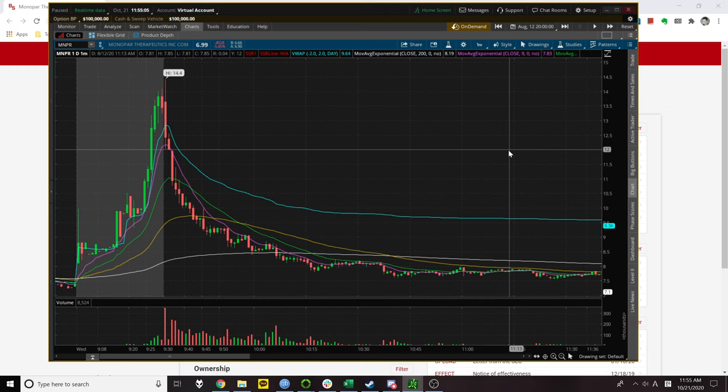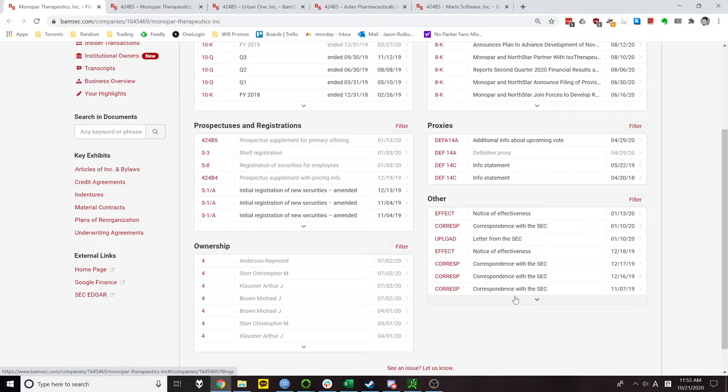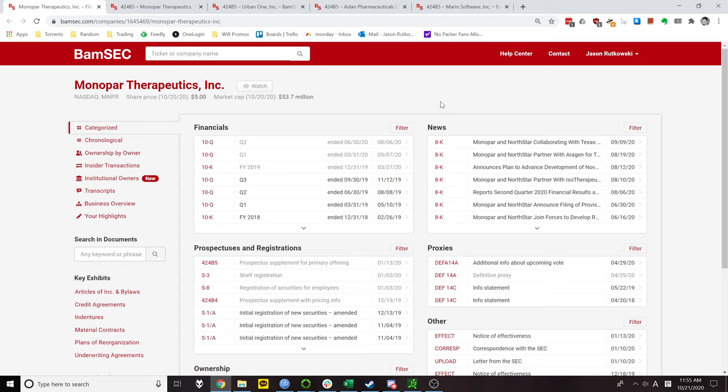BAM SCC's premium service lets you use a search function and read all the report titles — it's about 30 bucks a month, easily the most useful money I spend. For MNPR, if you want to find dilution, ATMs, and that type of stuff, you can dive into their most recent 10-Qs to see what's in there about at-the-market offerings, warrants, and convertibles, or you can click under 424s. Sometimes if there's a 424 within the past six months — especially the past three months — I'll click on that first and read the dilution right away because it's so recent it's going to have a huge effect on stock price. Then I go into the 10-Qs.